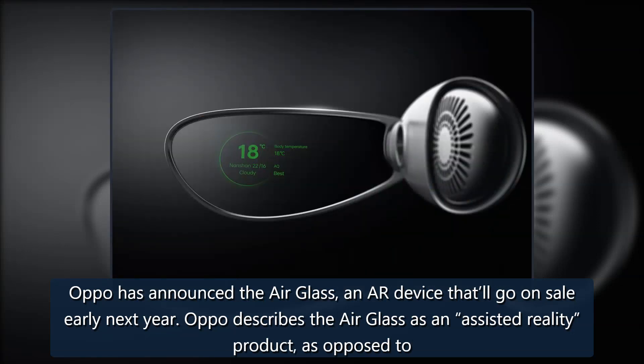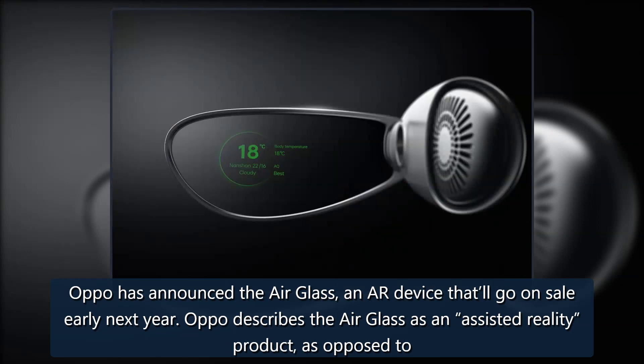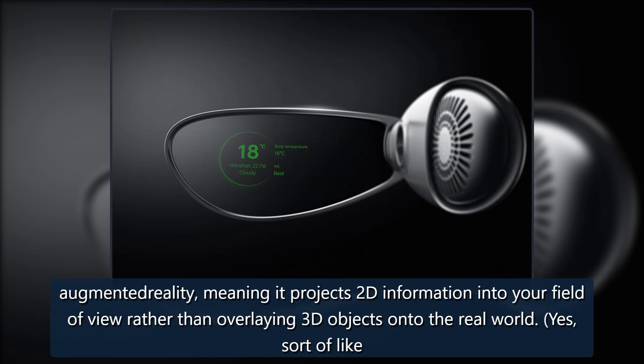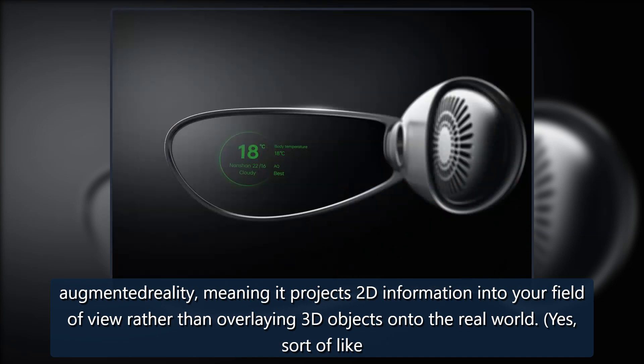Oppo has announced the AirGlass, an AR device that'll go on sale early next year. Oppo describes the AirGlass as an assisted reality product as opposed to augmented reality, meaning it projects 2D information into your field of view rather than overlaying 3D objects onto the real world — sort of like Google Glass.